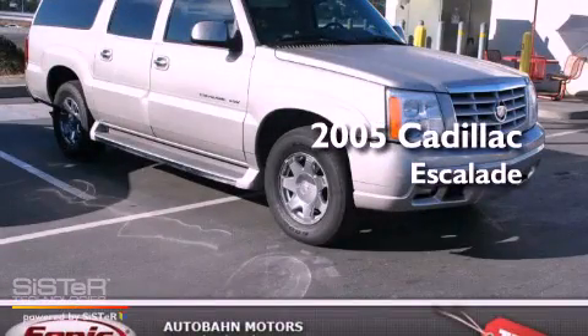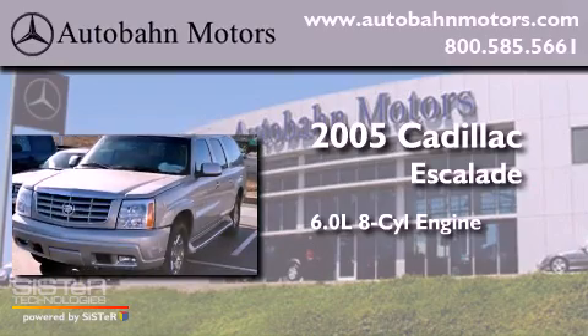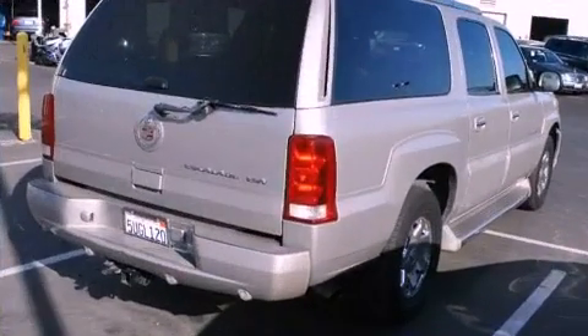This is a 2005 Cadillac Escalade. It features a 6.0-liter, eight-cylinder engine, an automatic transmission, and all-wheel drive.